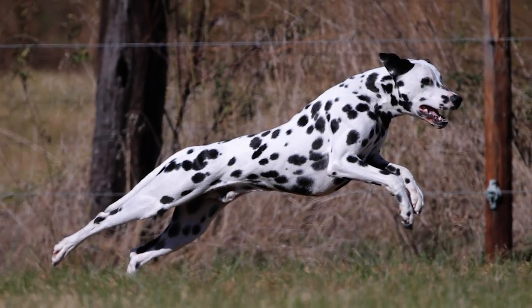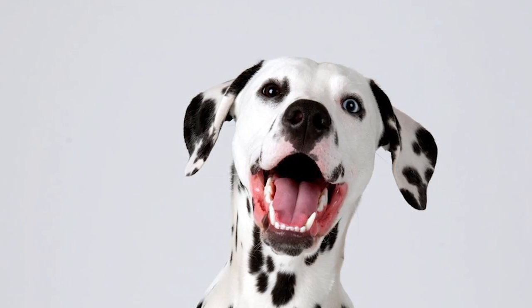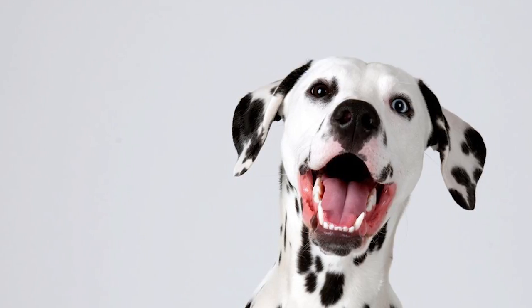Over the years, this versatile dog has been used for guarding, herding, ratting, retrieving, and even as a circus dog.